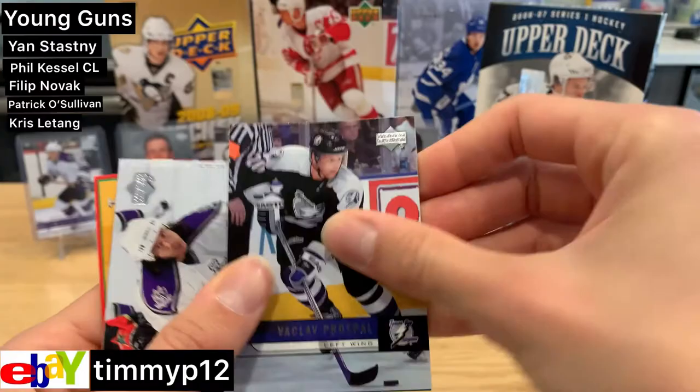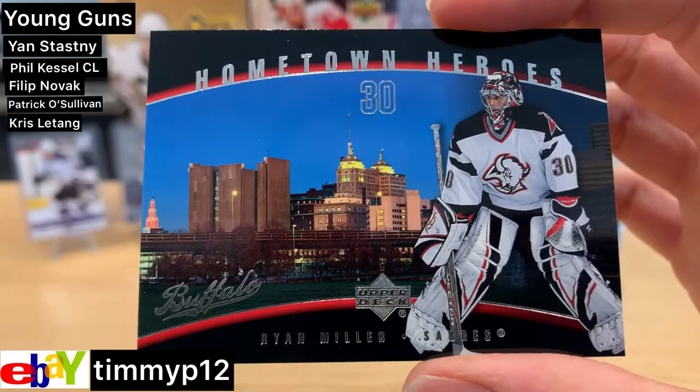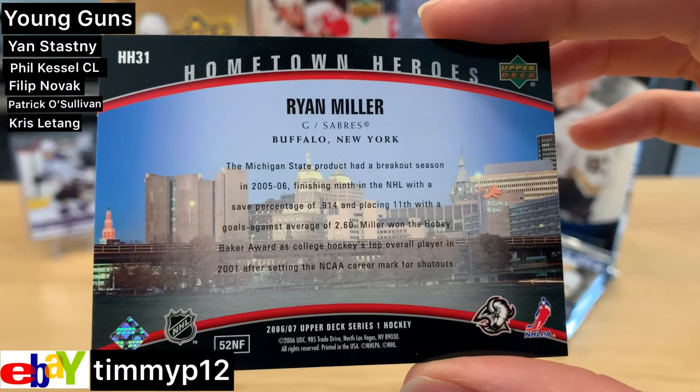Todd White. All right, we got an insert — Hometown Heroes, Ryan Miller. That's a cool looking card. Michigan State product, go green!